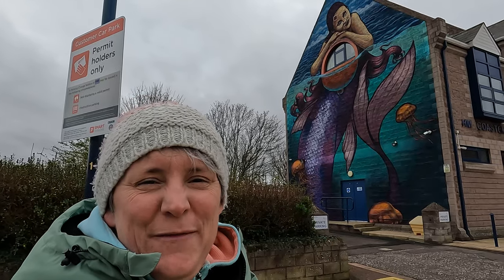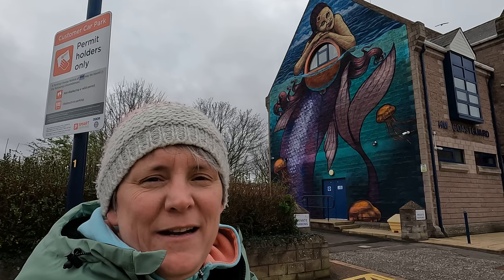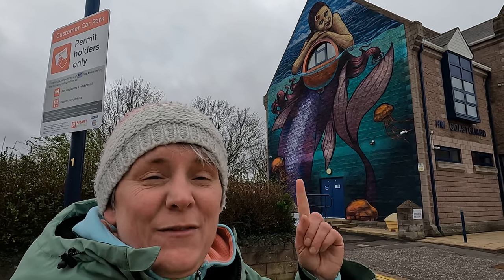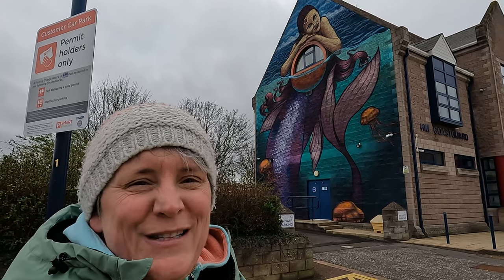How cool is this? I've just taken a little bit of a detour to look at the Coast Guard and marina office at Bangor, because there's this lovely mural here with a mermaid hanging off a buoy and I couldn't resist coming for a closer look.